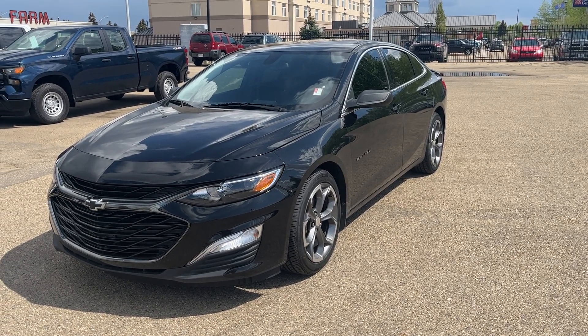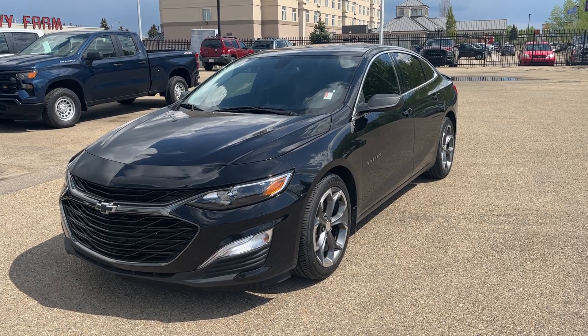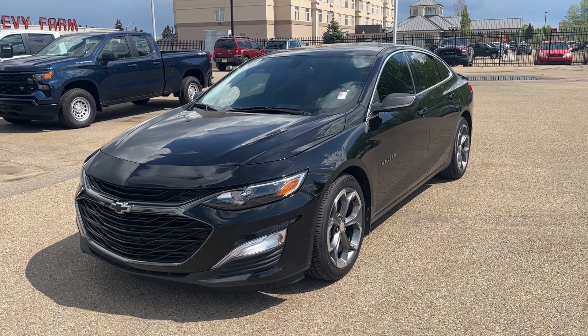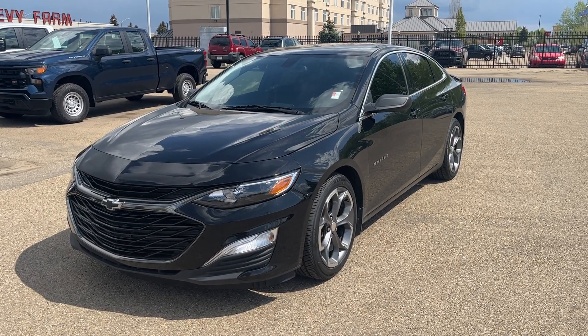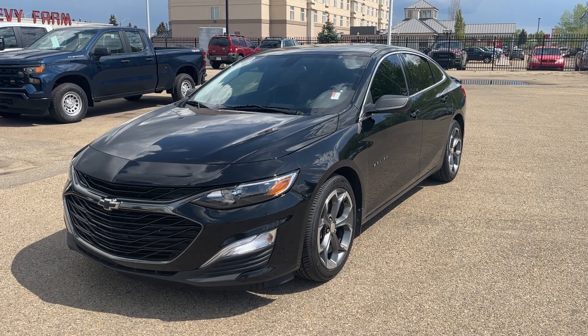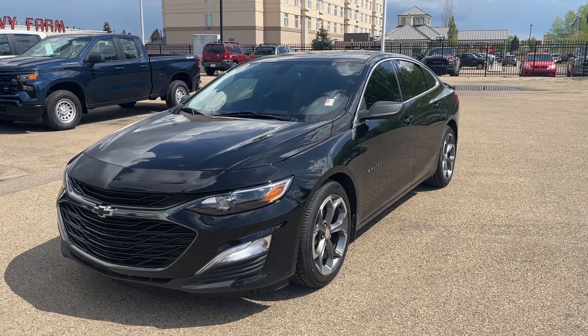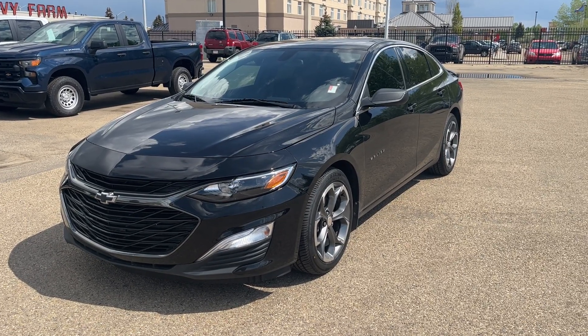Hello and welcome to Wolf Chevrolet. Today we're going to be looking at the 2019 Malibu RS Edition, which is equipped with a 1.5-liter turbo engine, as well as 24.5-inch alloy wheels, a 6-speaker premium sound system, premium cloth heated bucket seats, navigation, Bluetooth connectivity, and daytime running lights.